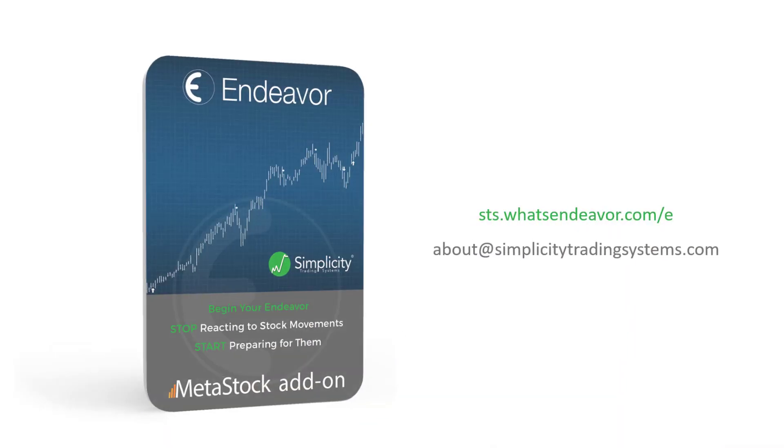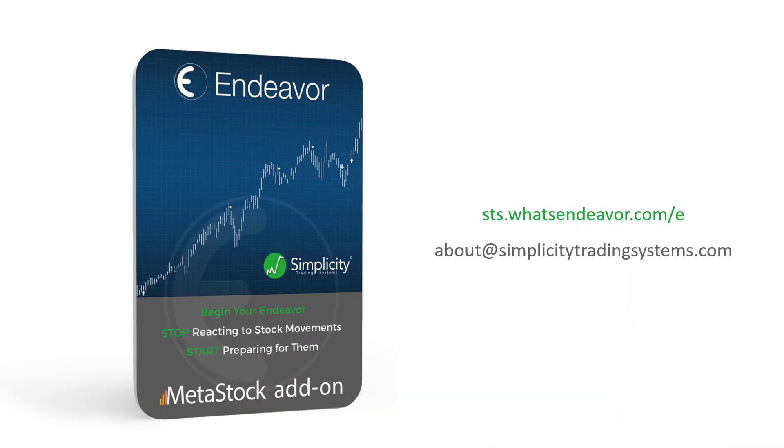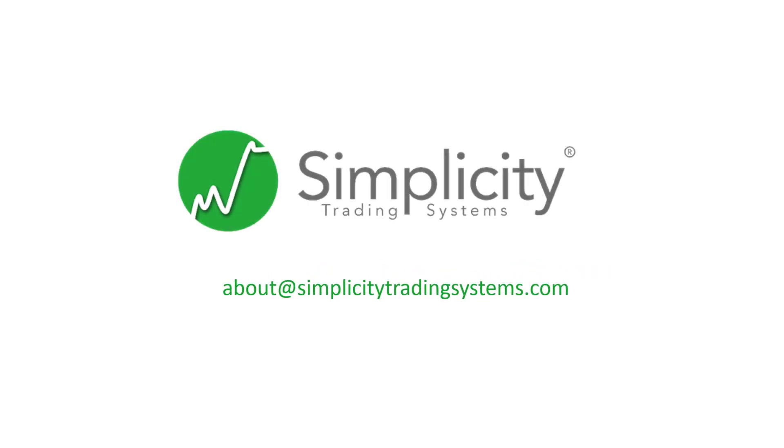Now, early warning is just one of seven signals in the Endeavor add-on for MetaStock. So check out the videos below to see the different movements our signals can predict. And if you ever have any questions, just shoot us an email at info@simplicitytradingsystems.com and we'll get back to you lickety-split. That's right, I said lickety-split.